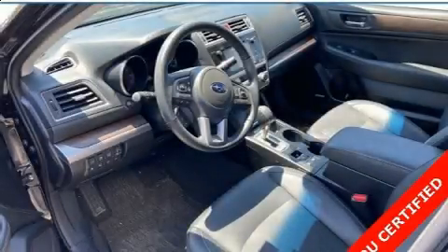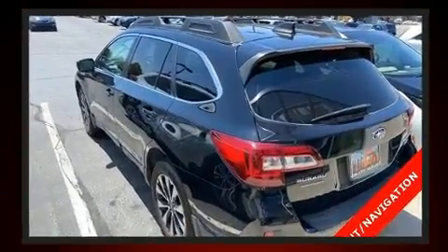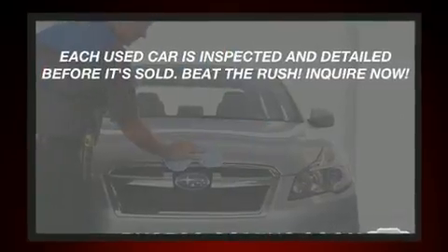Here's a great deal on a 2017 Subaru Outback with fewer than 25,000 miles on the odometer. This four-door sport utility vehicle prioritizes comfort, safety, and convenience. Smooth gear shifts are achieved thanks to the refined six-cylinder engine.